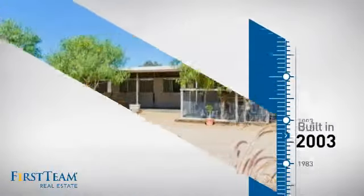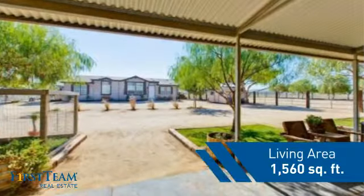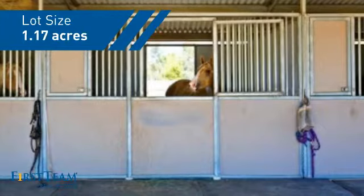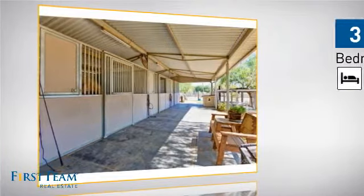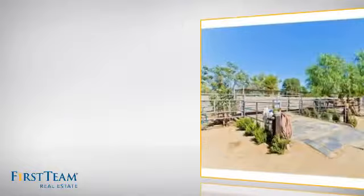This property was built in 2003 and features over 1,500 square feet of space, giving you a spacious layout to play host or kick back and relax after a long day. Inside you'll find three bedrooms, so everyone has a private space to come home to, as well as two full bathrooms.